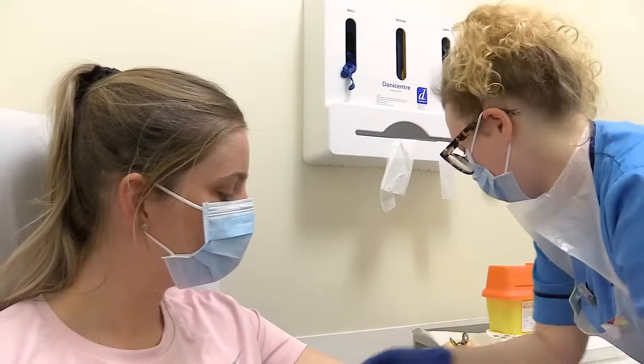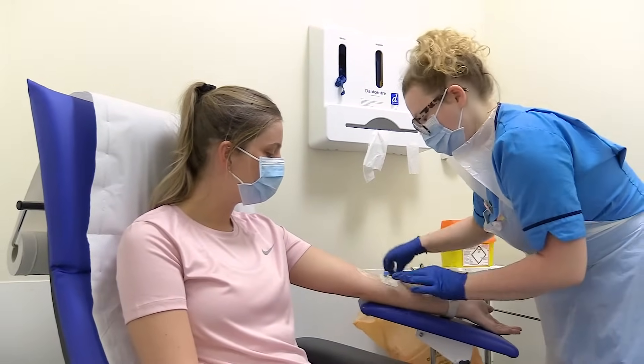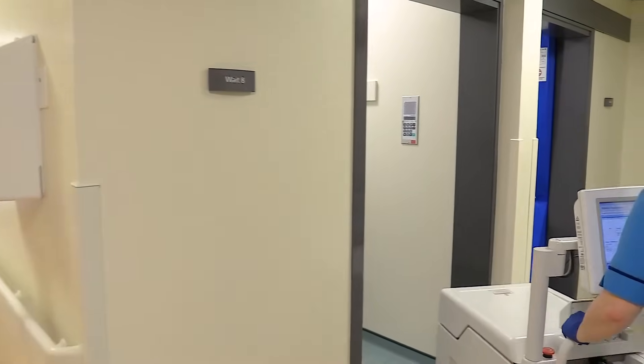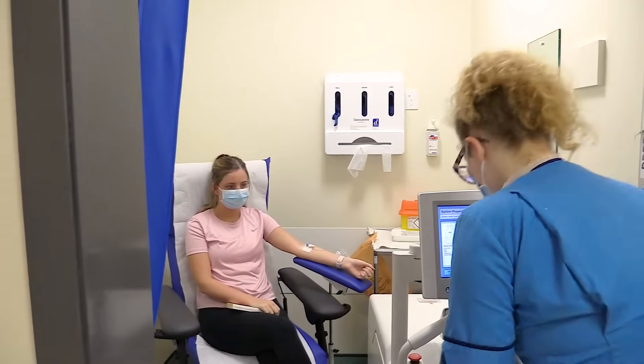We'll measure your blood sugar and insert a cannula into your arm, or in the back of your hand, to give you an injection. It'll only be in place for a short time. We'll inject you with a small amount of radioactive liquid. For an FDG scan, this will be a radioactive form of sugar called FDG.